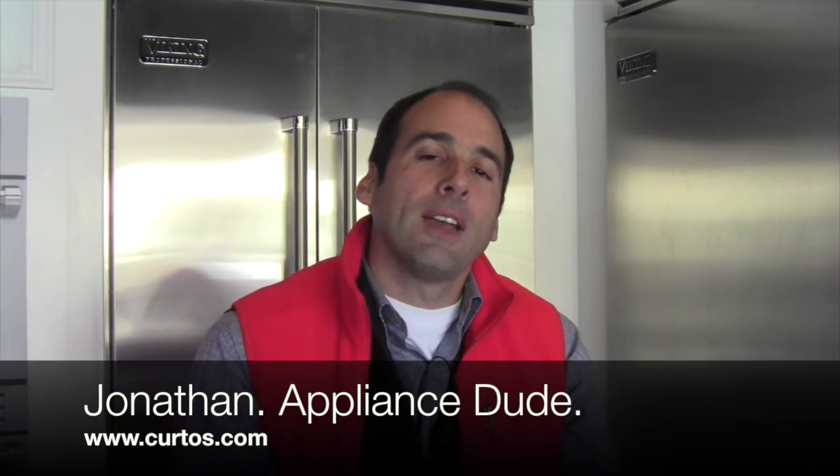Friends, Romans, countrymen, lend me your ears. I am Jonathan the Appliance Dude here at Curtos in Westchester County and I have something very special to communicate to you today.